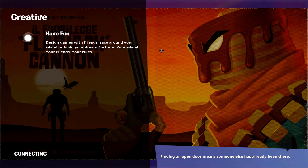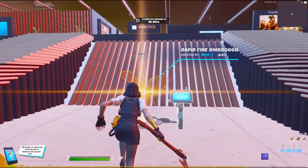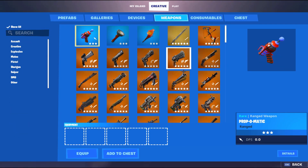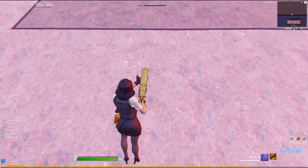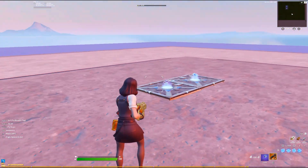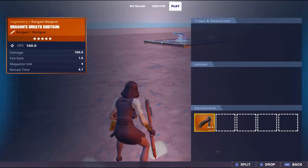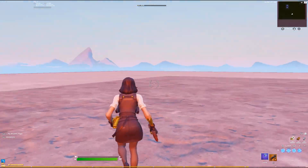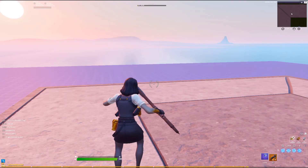Also, before the video ends — there is something cool that happens when you have Marigold, similar to Midas. Loading into the creative map real quick — it actually makes any gun gold, which is really cool. Even if you drop it, it has the same effect as Midas. So yeah, that's something really cool about the skin. I'll see you guys in another video.